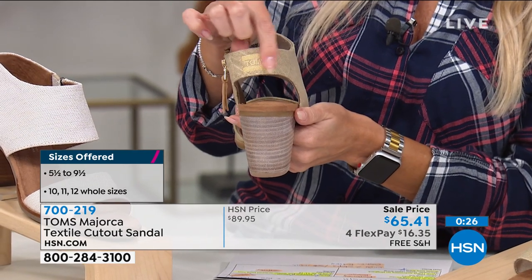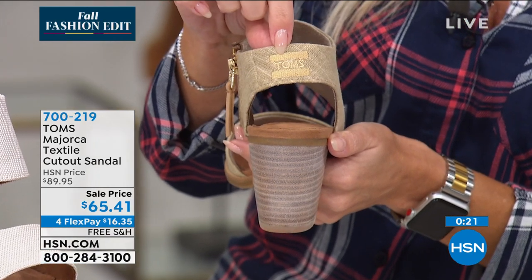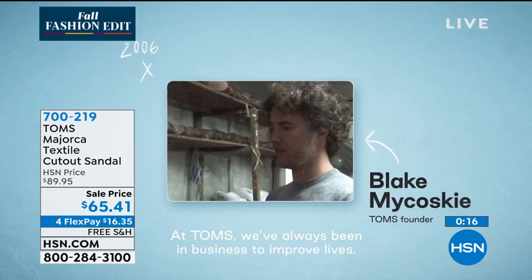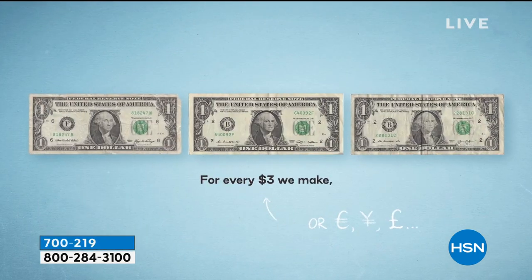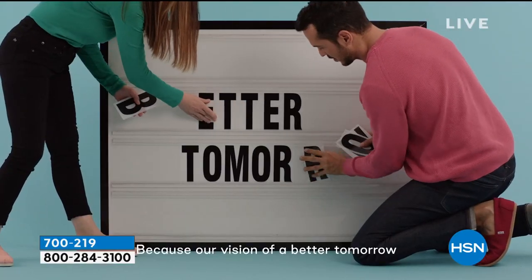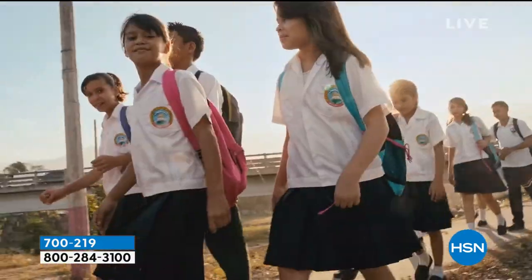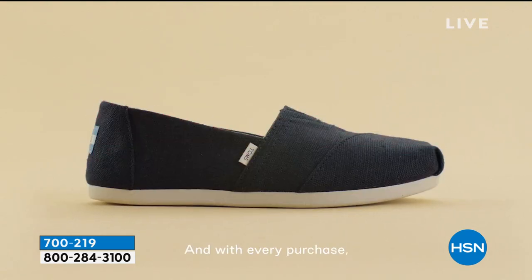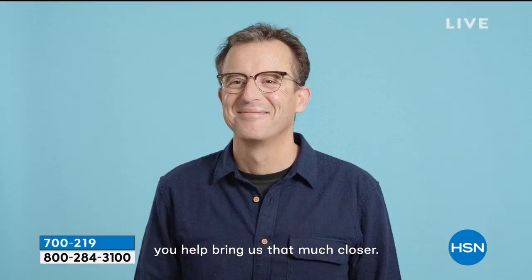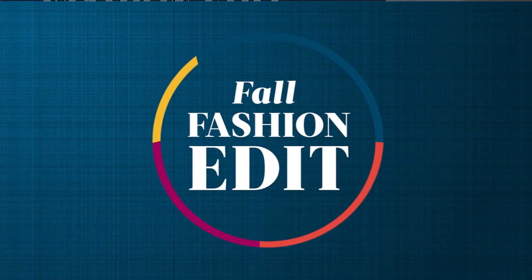The TOMS logo is kind of threaded through the back, so you still have that reminder of what TOMS stands for — for every three dollars they make, a dollar is given away. Blake started this 13 years ago and it's just expanded. They're saving and helping so many people, whether it's providing shoes, better sight, or water. You get to be part of that movement just by buying a pair of really great shoes. And don't forget — we give you flex pay here and 30 days to make your decision, which you don't get elsewhere in the marketplace.